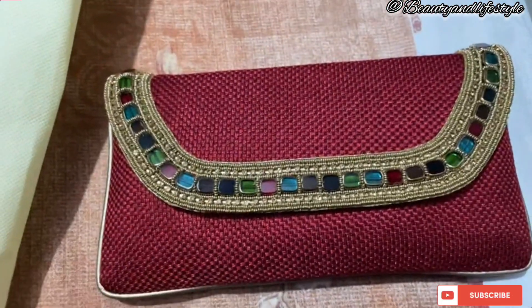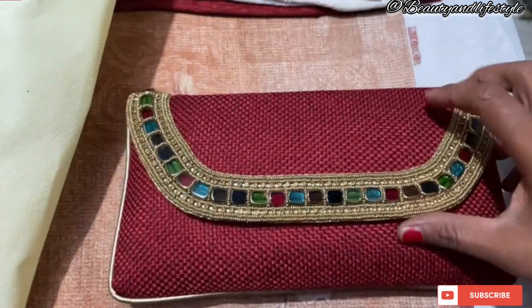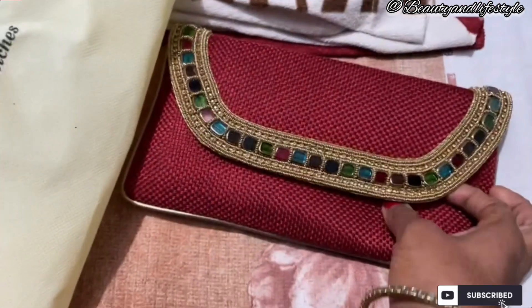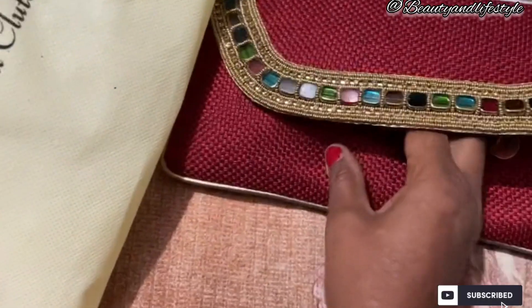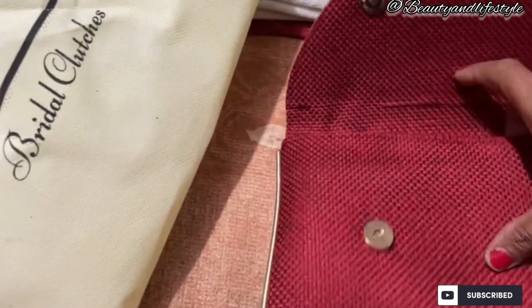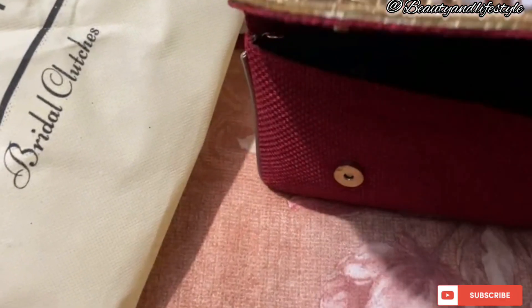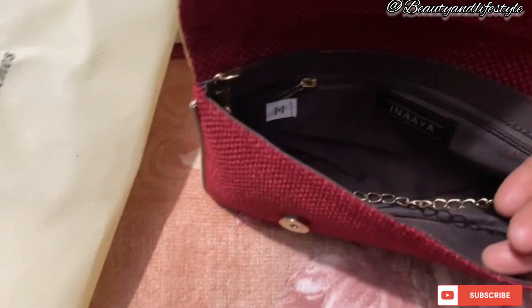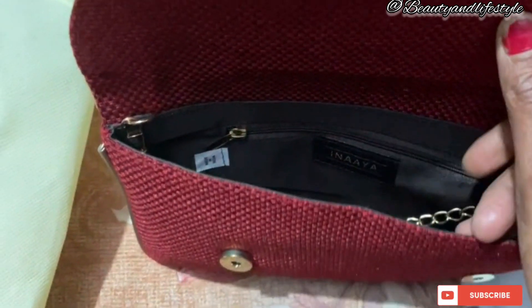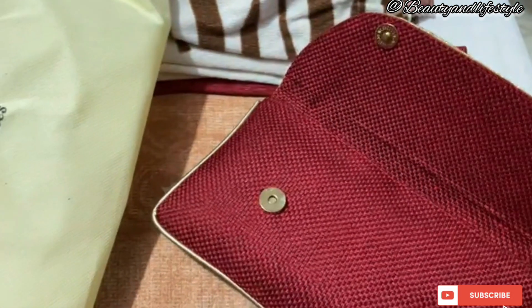These handbags are designed to perfectly complement your bridal ensemble, adding an extra touch of elegance and sophistication to your special day. With a wide range of styles, colors, and designs, Amazon has curated a collection that will leave you inspired — from timeless clutches adorned with exquisite embroidery and delicate lace to modern and sheer bags.